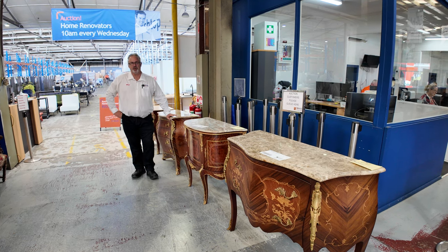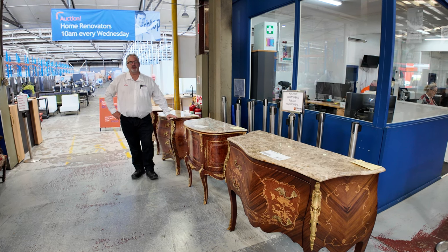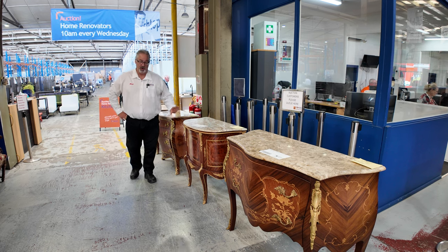Hi there and welcome to the Home Renovators auction preview for Wednesday the 31st of January 2024. We've got heaps to show you today.